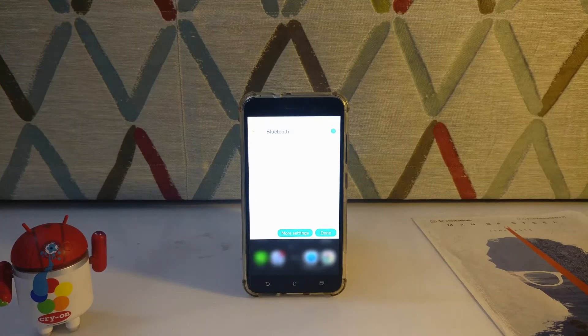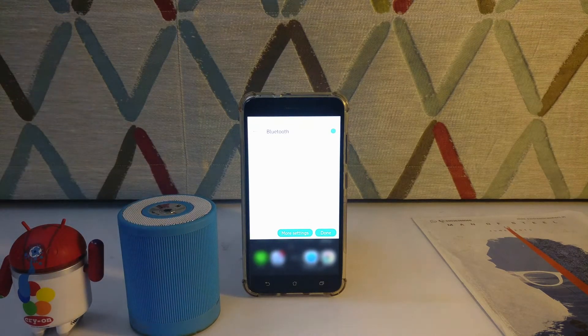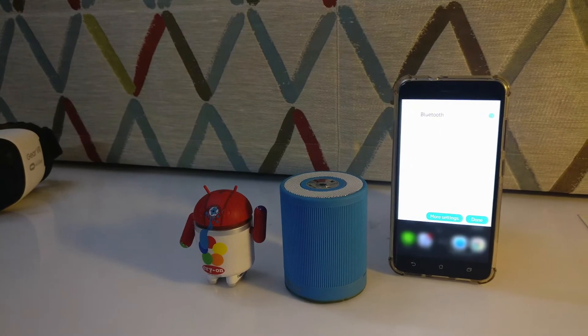Next, if you have the possibility of connecting to a Bluetooth speaker to listen to audio, go ahead and do that. Because streaming audio to another device rather than listening to it in your phone speaker will increase your battery a bit.